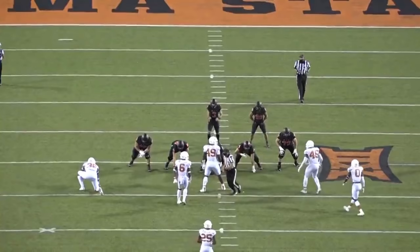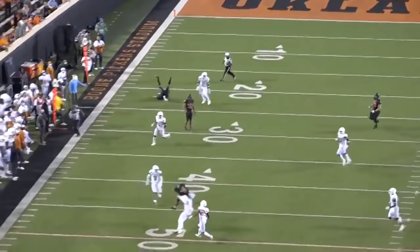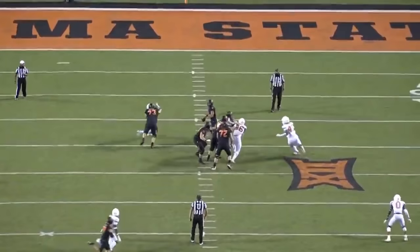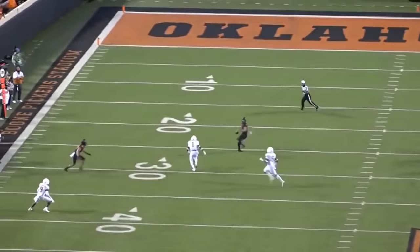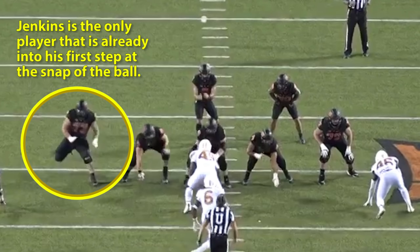For the sake of breaking all that down piece by piece, I want to take you on a deep dive into Jenkins' technique by looking at how he does what's called an angle set or a kick set by most coaches, because he's about as textbook perfect as it gets in that area. Any young offensive lineman watching this channel should absolutely copy everything that Jenkins is doing here. Jenkins is phenomenal at timing the snap.